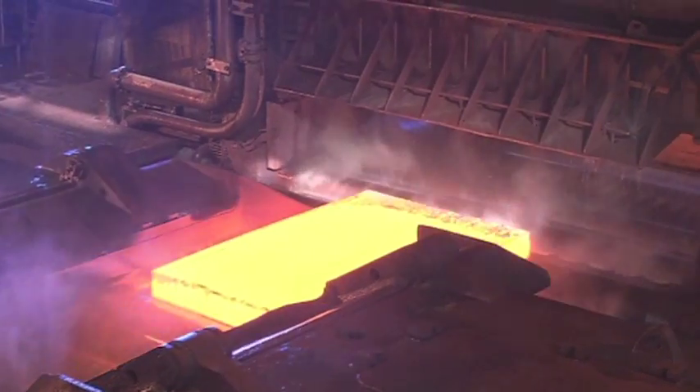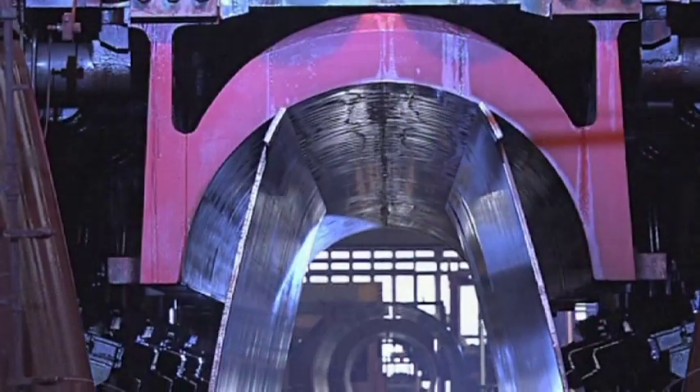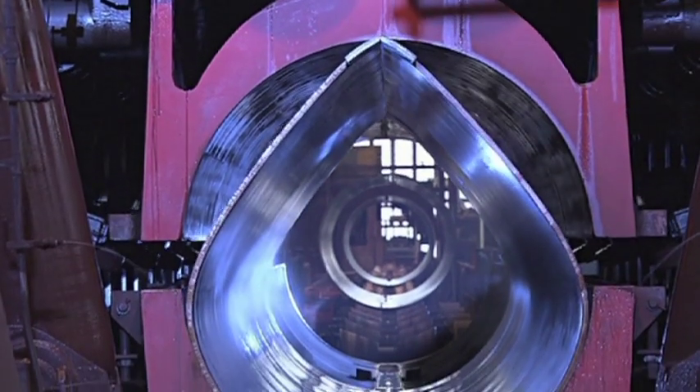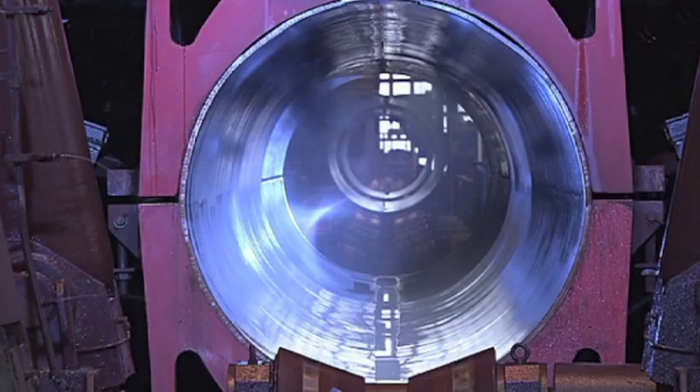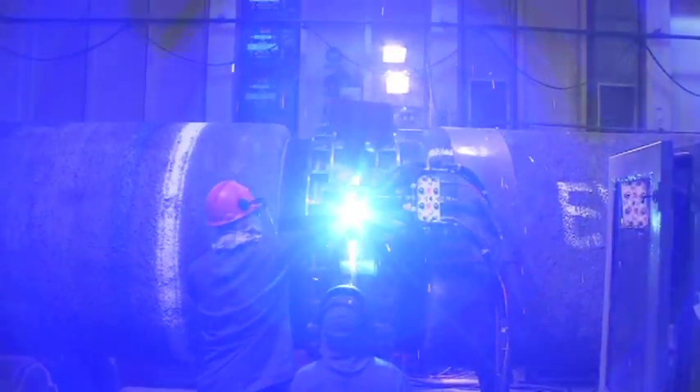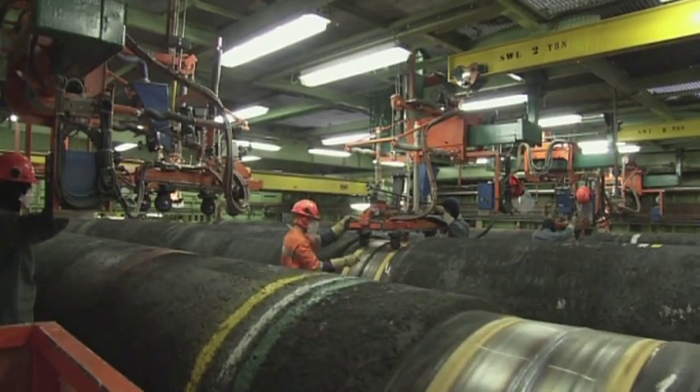Forming the pipes from the high tensile steel is a complex process, which makes accurate testing absolutely necessary. The 12-metre long and up to 25-ton heavy pipes are welded together on the pipeline ships, which will lower the pipeline onto the seabed.